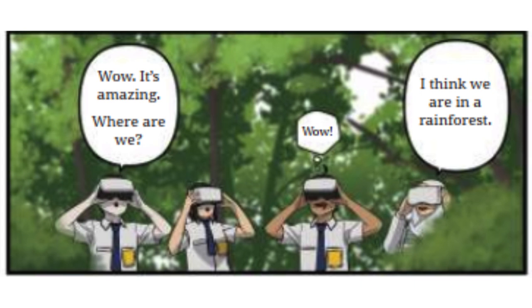Wow, it's amazing. Where are we? I think we are in a rainforest.